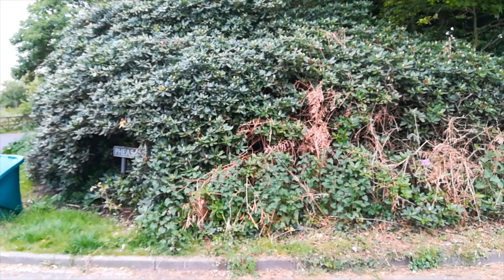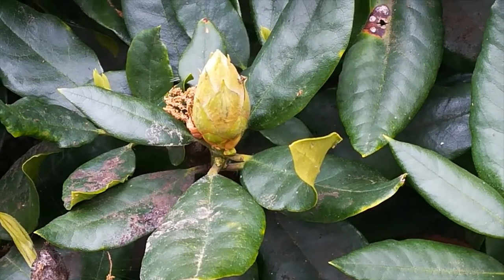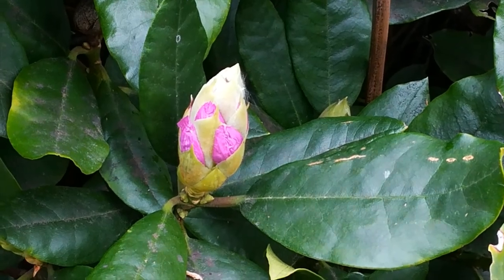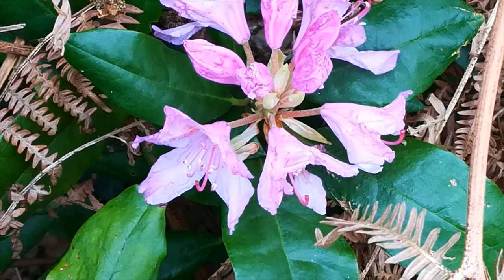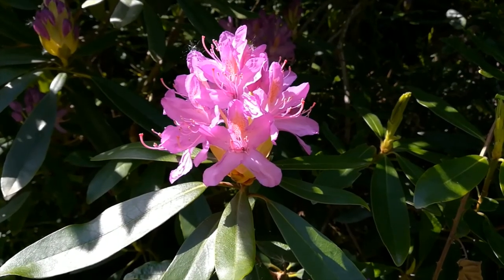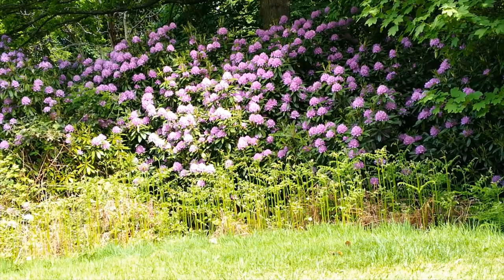There are rhododendrons: some with their buds tightly shut, others where the buds have got a little colour showing, or a little more, or nearly completely open, or actually in their full glory, the bush alive with colour.